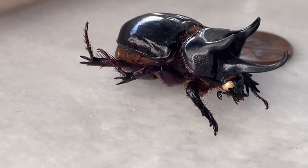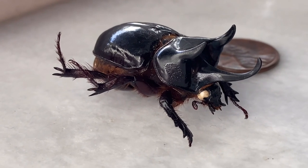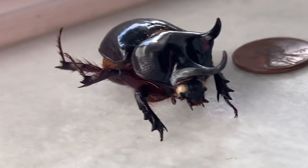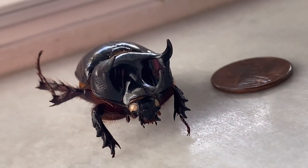They live about four to six months once they are already mature. The male has three prominent forward-facing horns — they look like a miniature triceratops.